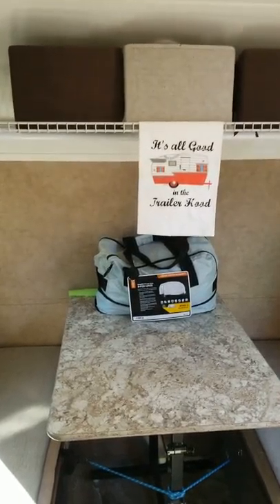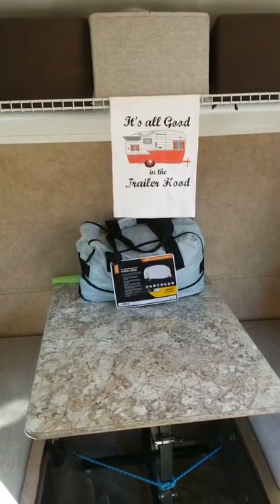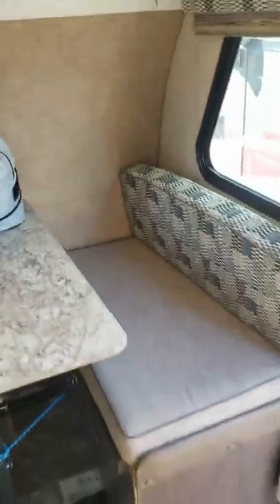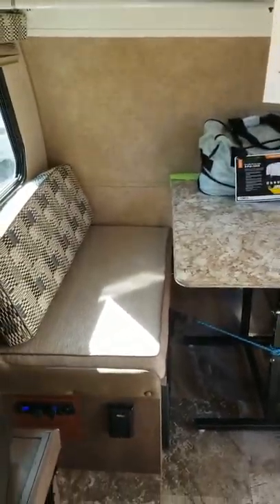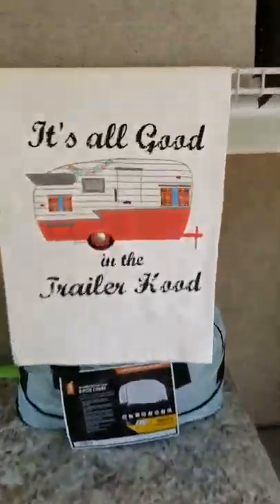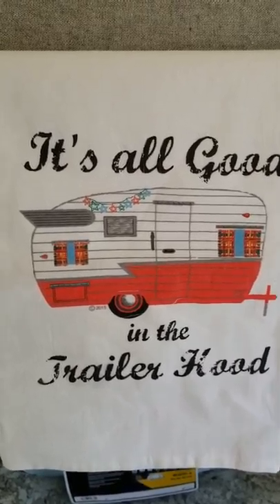Please consider buying this. I do have a cover for it for the winter. The front dinette area folds down to a full-size bed, comfortably sleeping two. It's all good in the trailer hood.